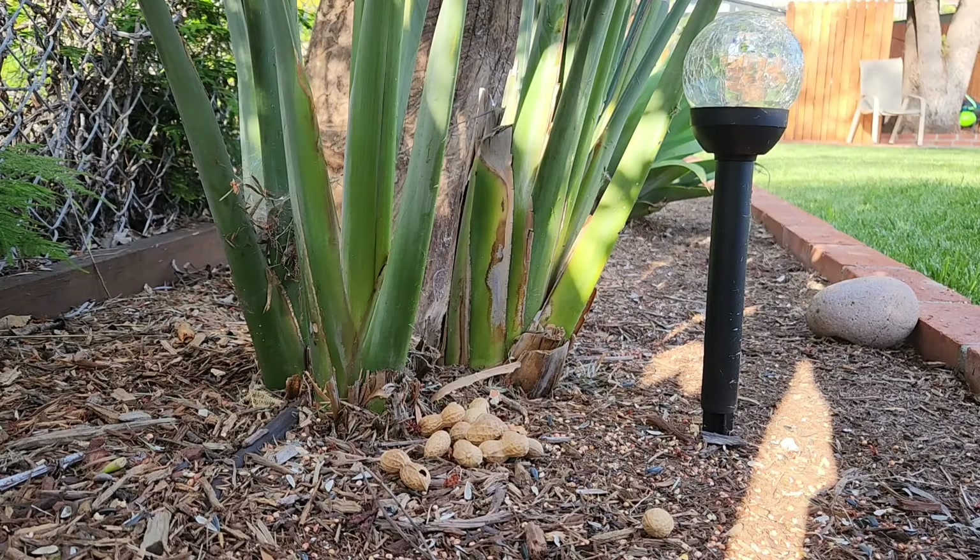Hi guys. Here's a funny story of how I started playing games of hide-and-seek with a wild crow.